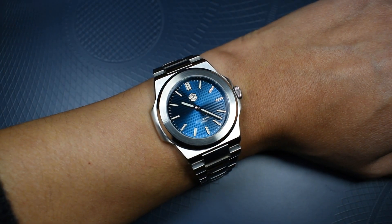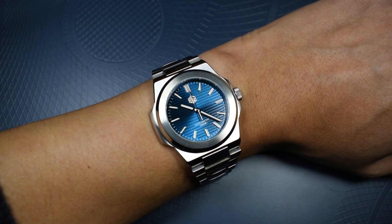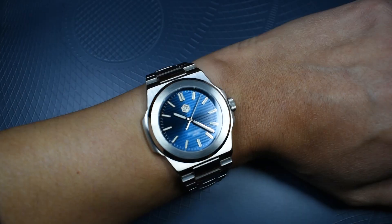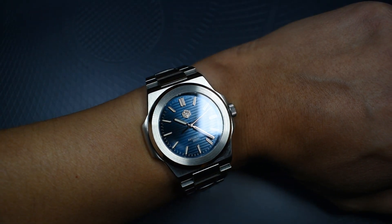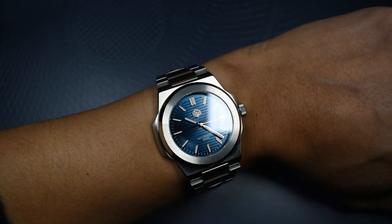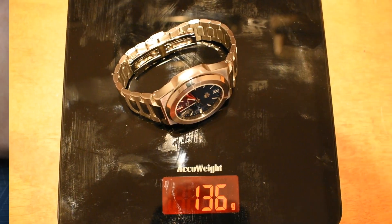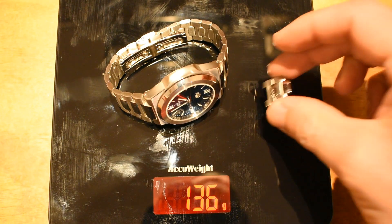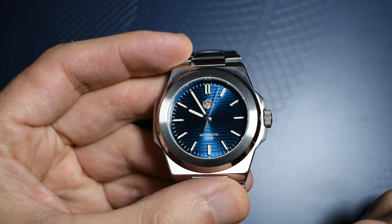Here it is on my six and a half inch, 16.5 centimeter wrist. As you can see, it wears perfectly well. I was afraid the 42 millimeters would mean it's much too big, but it is not — it is perfect for a small to medium size wrist. This watch weighs 136 grams, 146 grams with oval links.